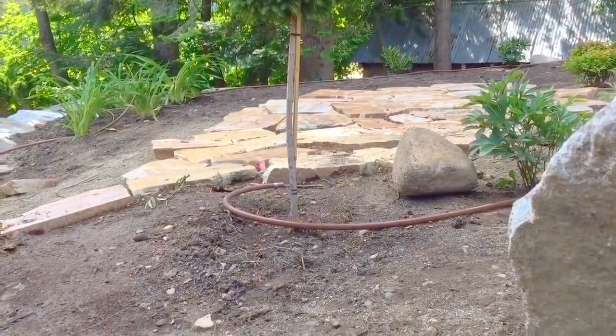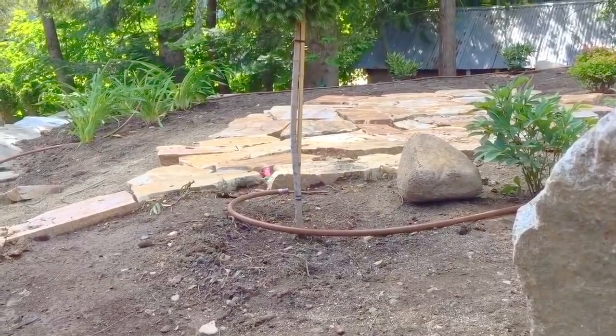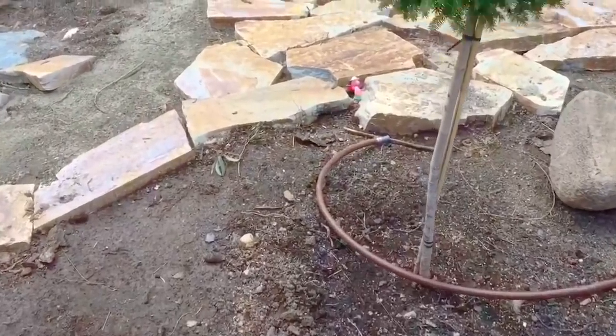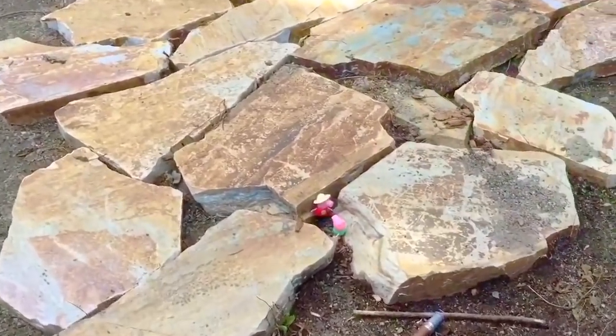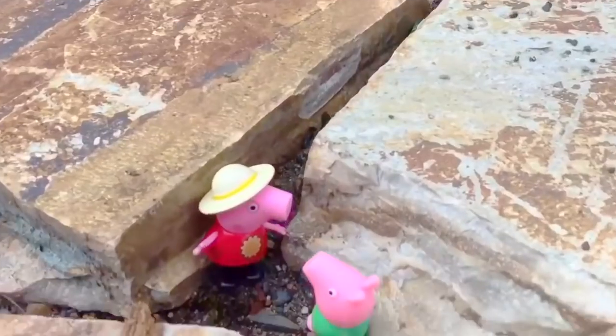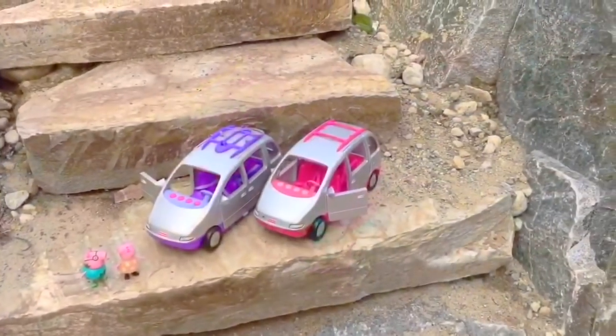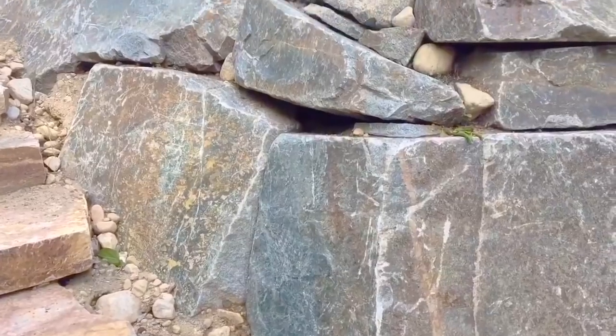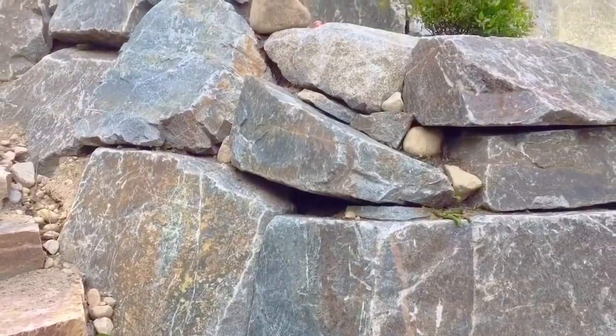Does anyone see Peppa or George in the rock garden? I spot them — they're hiding between these three rocks. Peppa and George love to play hiding games. They can hide one more time before it's time to leave.